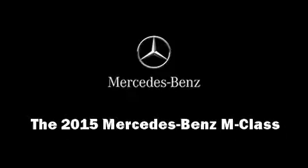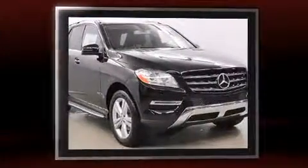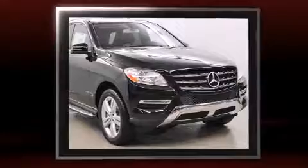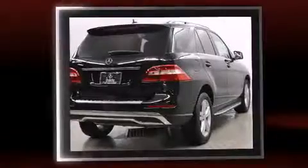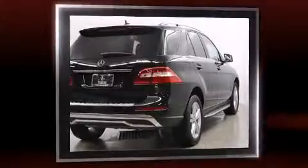Outstanding design defines the 2015 Mercedes-Benz M-Class. Mercedes-Benz prioritized fit and finish as evidenced by front and rear reading lights, a trip computer, a blind spot monitoring system, fully automatic headlights, lane departure warning, and power front seats.